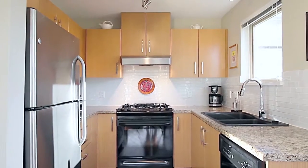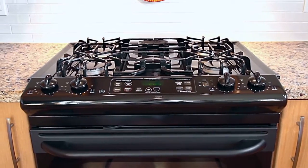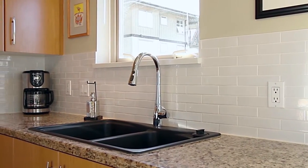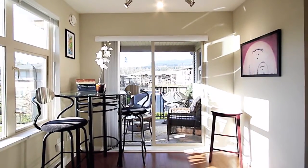Next to the living room is your kitchen, which is finished with a 4 burner gas range, granite countertops and an updated sink and faucet, and plenty of space for a bright eating area.